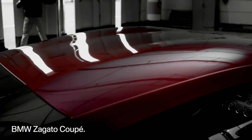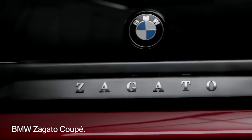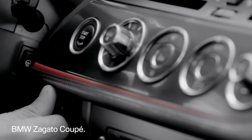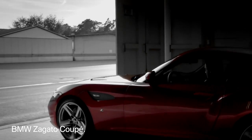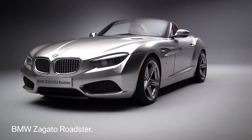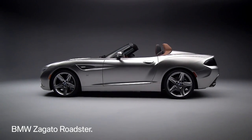BMW always gathers the industry's leading designers. In 2012, BMW built the amazing BMW Zagato Coupe together with the coachbuilder Zagato. They also created the BMW Zagato Roadster that combines Italian finesse with Bavarian Roadster tradition in a perfect design.